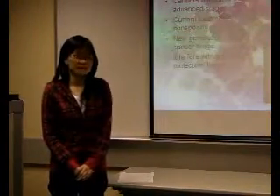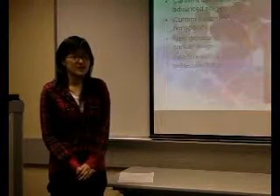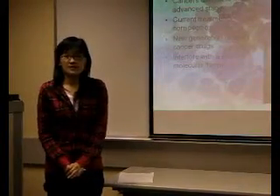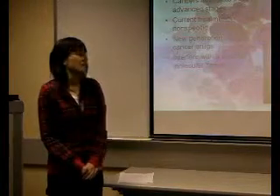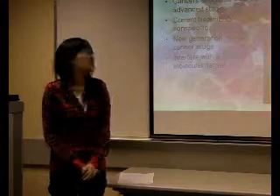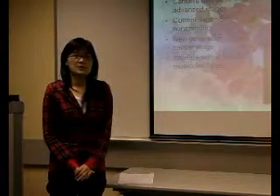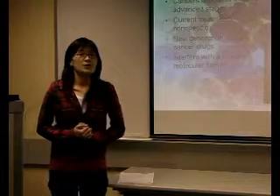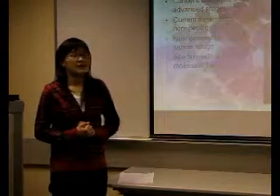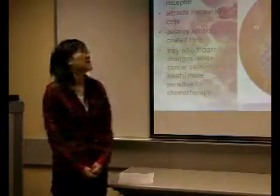We chose targeted therapy as our topic because it is a newly developed therapy in cancer treatment. Traditional cancer treatment is very difficult because most cancers are discovered at an advanced stage, making them harder to cure. Also, current treatment is non-specific, meaning different people may have different responses. Targeted therapy is a new generation of anti-cancer drugs that can interfere with specific targets in the tumor cell.